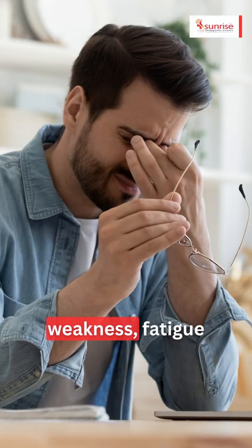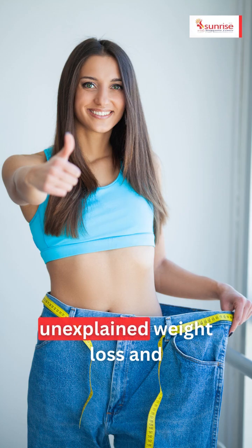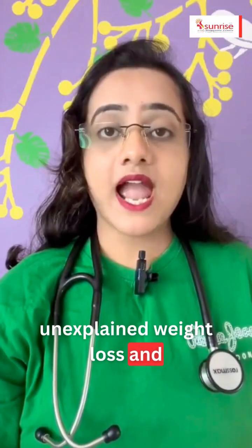Those symptoms include weakness, fatigue, fever, unexplained weight loss, and infection.